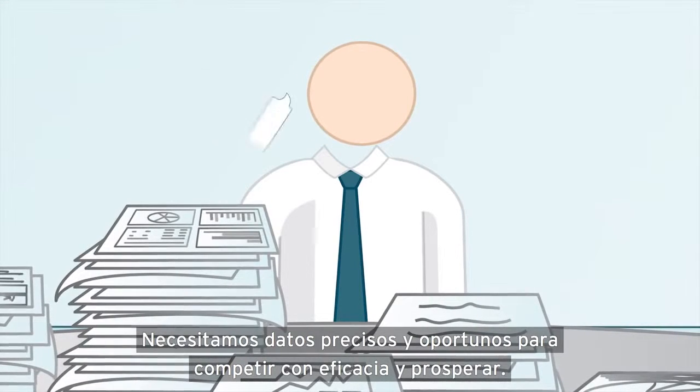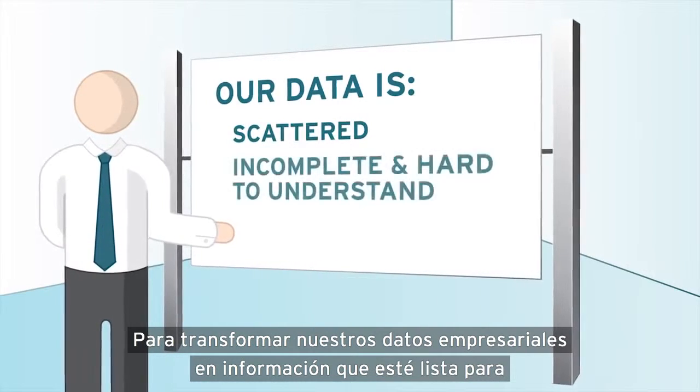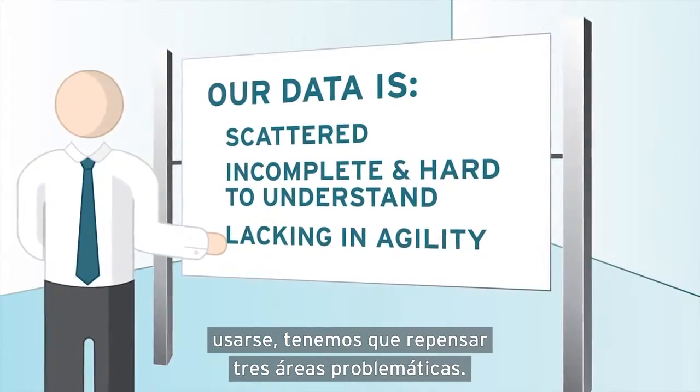We need timely, accurate data to compete effectively and prosper. To transform our enterprise data into information that is ready for use, we need to rethink three problem areas.